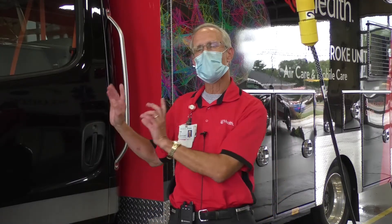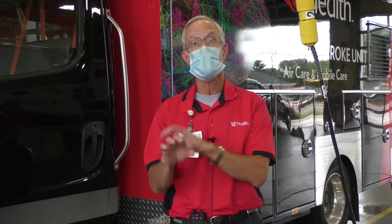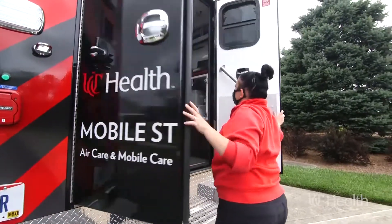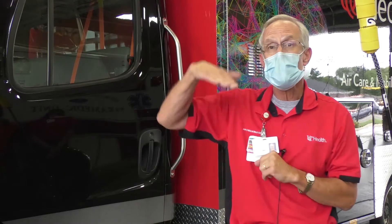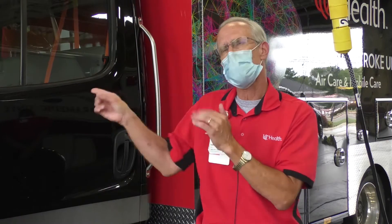We have what we call a leveling system on our truck. So when we respond to, say, your house or grandma or grandpa's house, our truck has to be level. If your street has a hill, we can't level it — we have to go somewhere that the truck is level. We'll talk about that in a minute. How about let's go look inside?